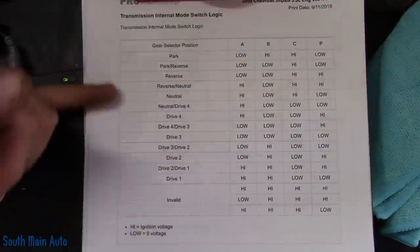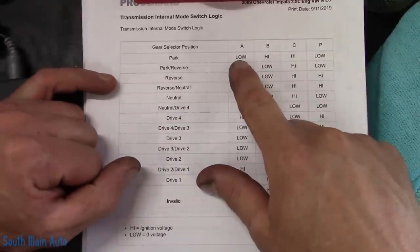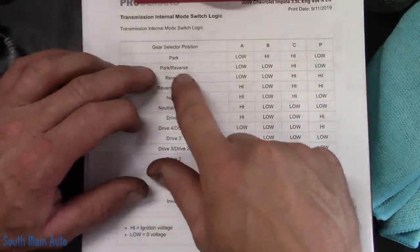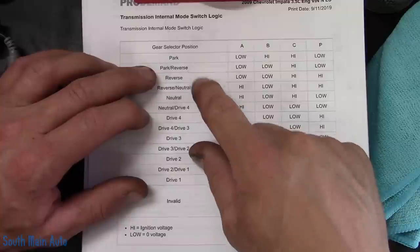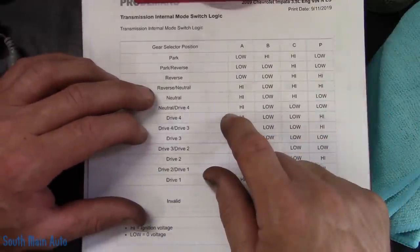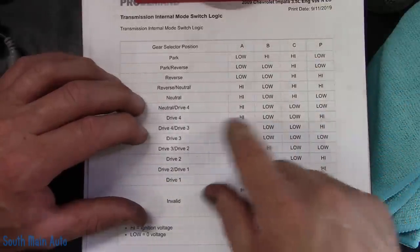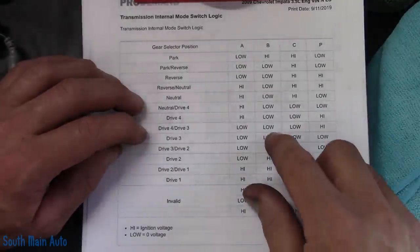Here is the range switch chart. When it's in park, the switches are supposed to be low, high, high, low. You can see where switch B is supposed to go low in all of these options — which it's not. Switch B is also shown here: in reverse, neutral, and drive in third, it should be grounded.